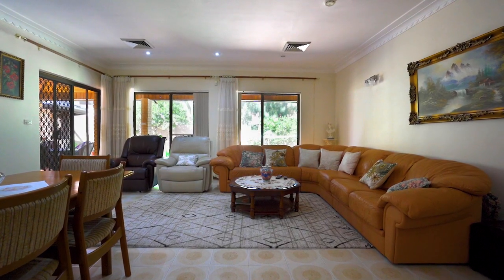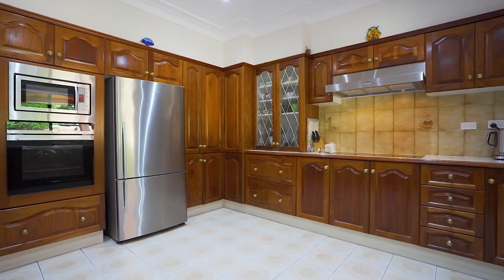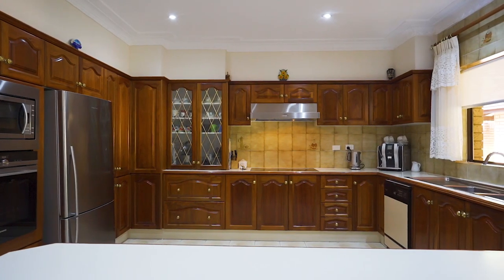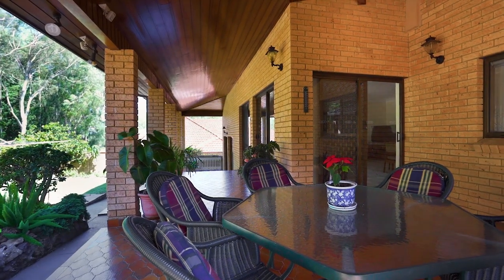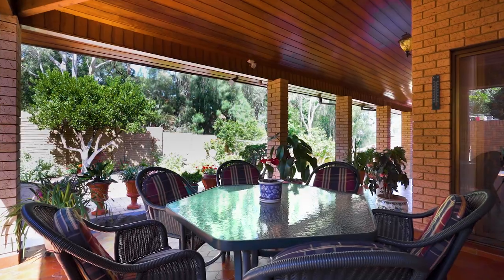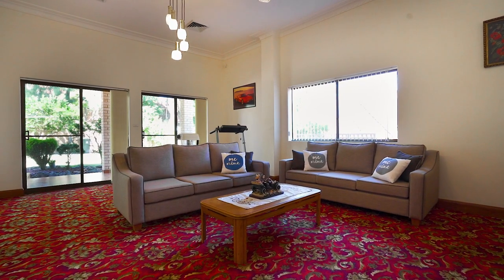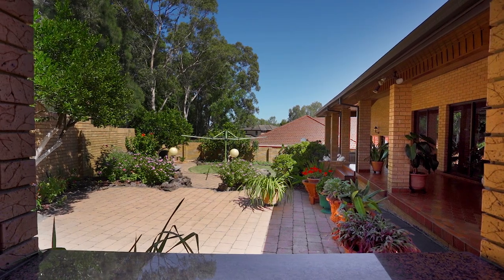We then move through to the family area with American Walnut kitchen and entry to the covered rear entertainment area and gazebo. There is also a theatre room or downstairs bedroom with access to the rear garden.